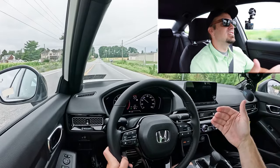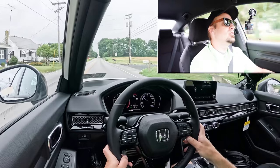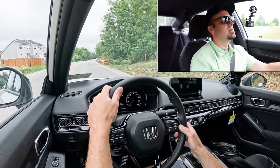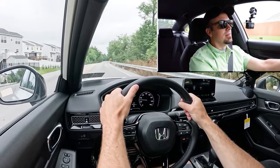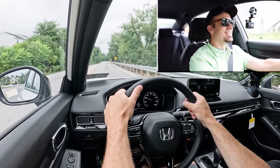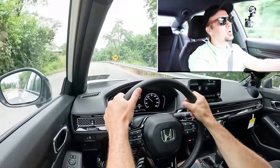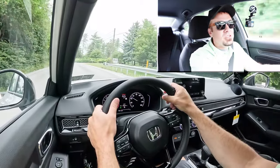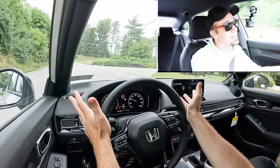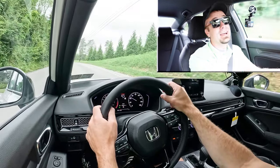Let's put the acceleration to the test with the civic having full control. Let's see how quickly we can get the 2025 Civic up to speed. Here we go in three, two, one — go. That's not that bad. There was a little bit of pep at the beginning because it's not turbocharged, so there's no turbo delay to worry about.